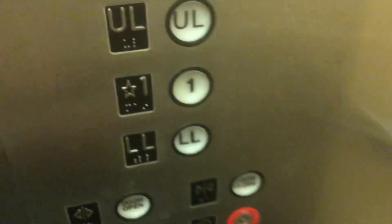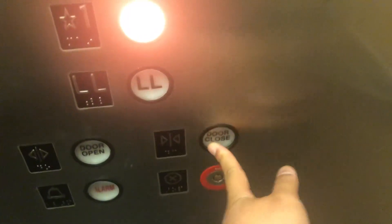Let's just quickly look at the call button. Very dark down here. Let's go to 1.